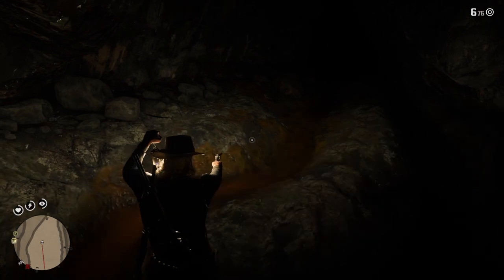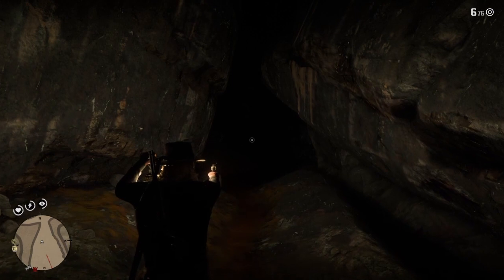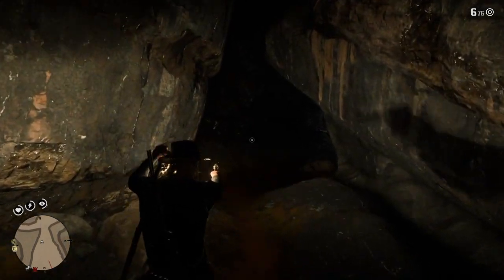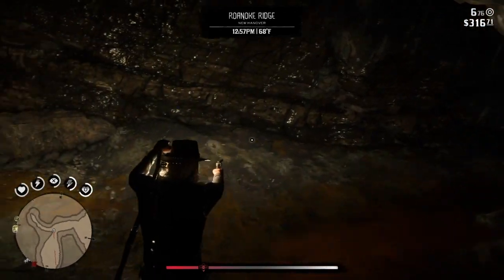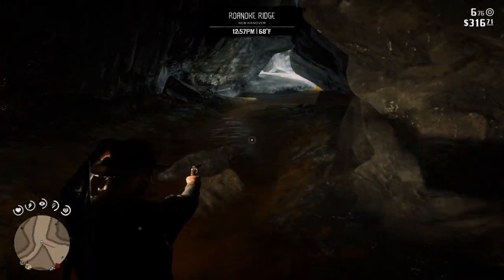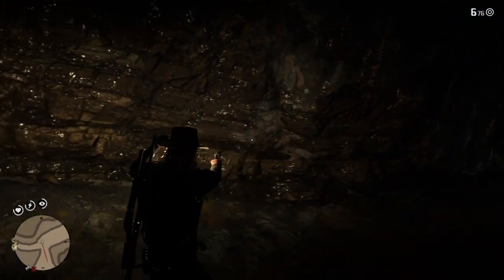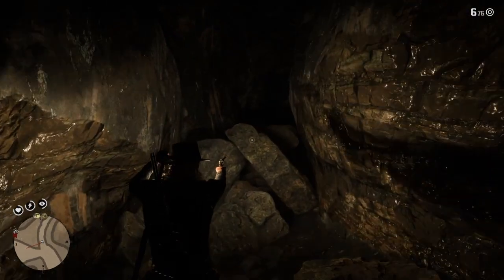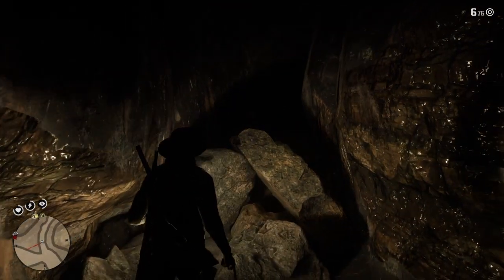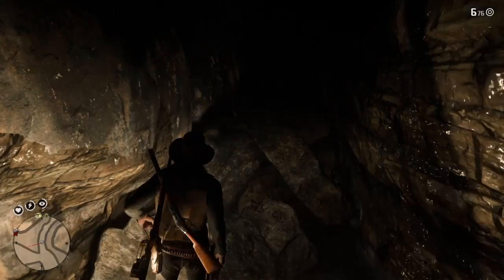I did not explore down this little pit — I was unsure if that would kill you if you jumped down, so I stayed away from it. There's also an area that says you can go past it, but boulders are blocking it. Maybe you can use dynamite to explode them — I wasn't really sure and didn't try it at the time.